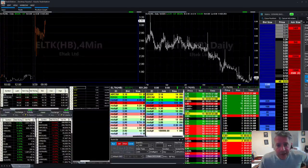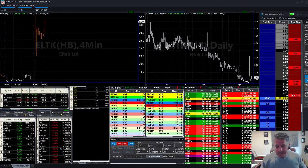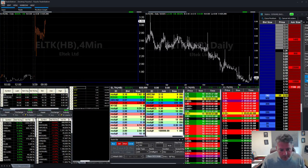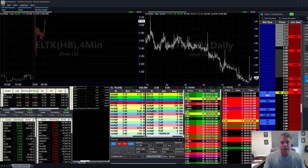Good morning, Cybertraders! Welcome on this Wednesday, May 29th. How's everybody doing? Good morning to you, Mark Marino. Good to see you, Tim, Phil, Charles, Casey. Good to see you. Staff of CTU, good morning, everybody.